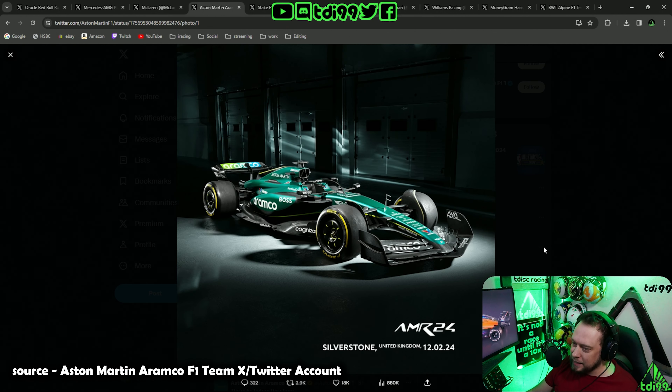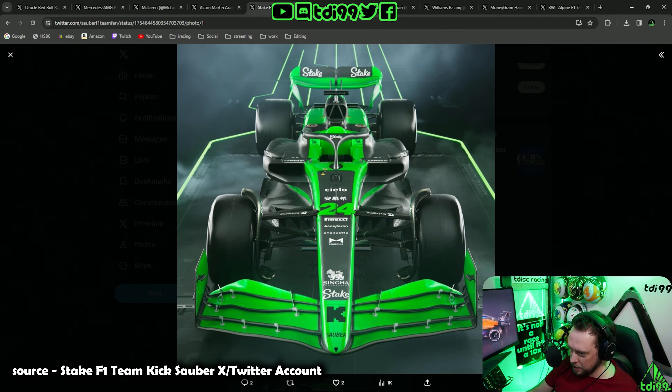It's an Aston Martin — there's green and black. Three out of ten.